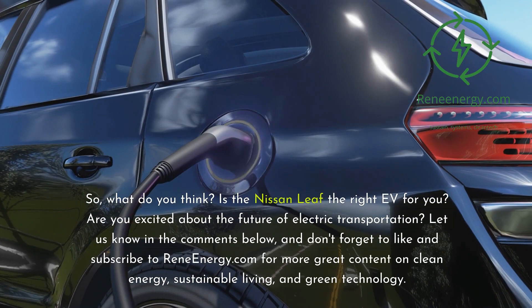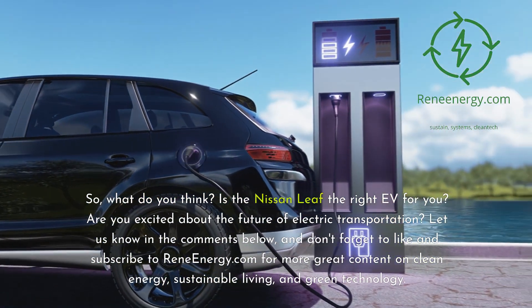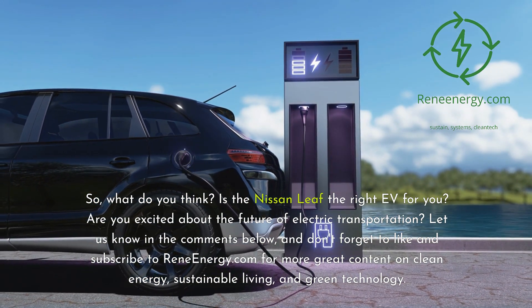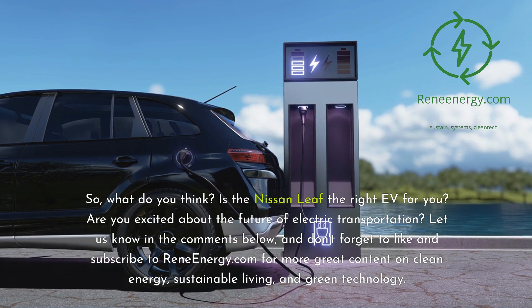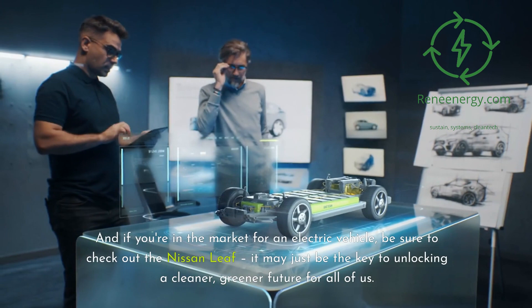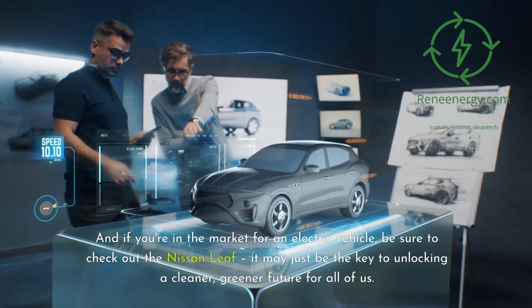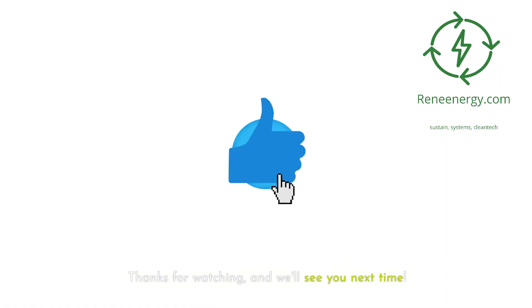So, what do you think? Is the Nissan Leaf the right EV for you? Are you excited about the future of electric transportation? Let us know in the comments below, and don't forget to like and subscribe to ReneEnergy.com for more great content on clean energy, sustainable living, and green technology. And if you're in the market for an electric vehicle, be sure to check out the Nissan Leaf — it may just be the key to unlocking a cleaner, greener future for all of us. Thanks for watching, and we'll see you next time.